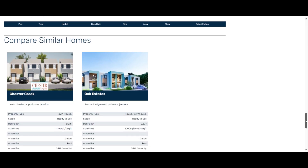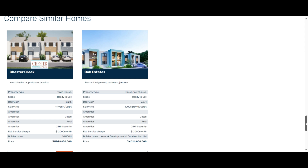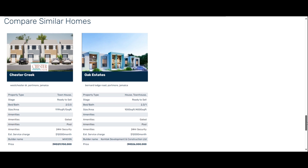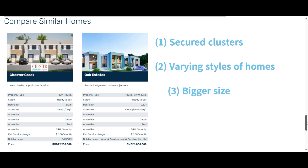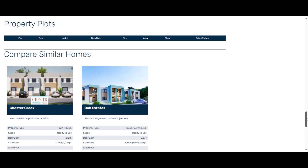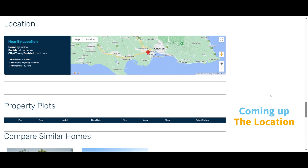As you know, on New Build Homes we do a bit of a comparison. We're looking at Chester Creek, which is a townhouse, versus the Colony in Orc Estates. The Colony is a little bit pricier and a little bit bigger, but in general the complex is more secure because it has different clusters. The varying sizes are already noted and the bigger size is worth it even though it's a little more expensive.